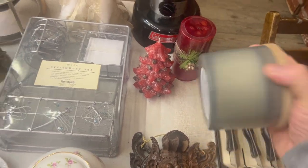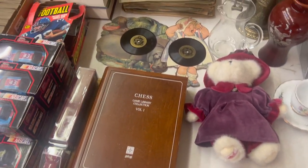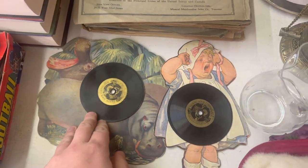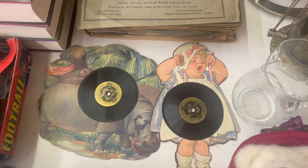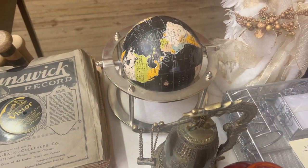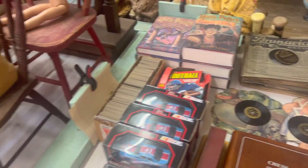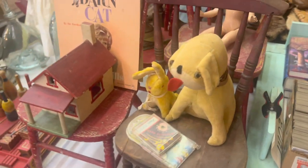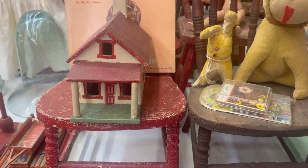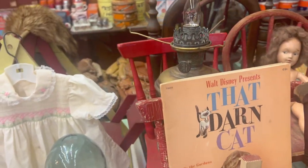There's an interesting candle — we'll see how it smells. Look at these old records, they're pretty interesting. Over here we got some interesting primitive things and some old chairs.